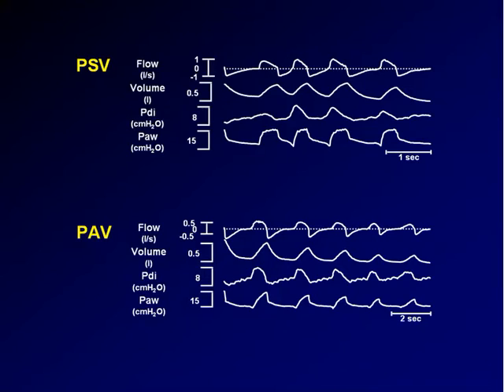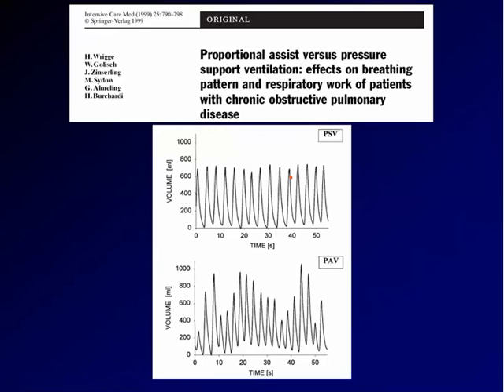Let me show these final slides. PSV and PAV — flow, volume, transdiaphragmatic pressure, and airway pressure. In the upper panel with PSV you have different effort levels — low and high — but the level of assistance is not changed at all, and as a consequence the tidal volume is pretty stable. With PAV, we have a decreasing effort and at the same time decreasing support, so tidal volume changes accordingly. When you analyze the spirogram during pressure support versus PAV, you find a very stable breathing pattern during pressure support, and a lot of variability during PAV, which might explain why patients are more comfortable during PAV.